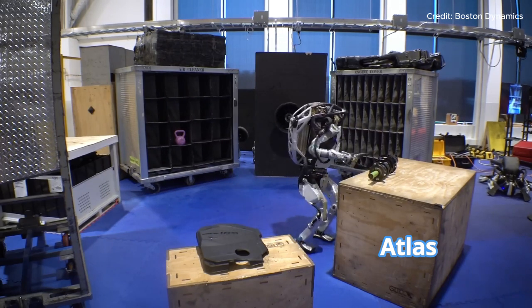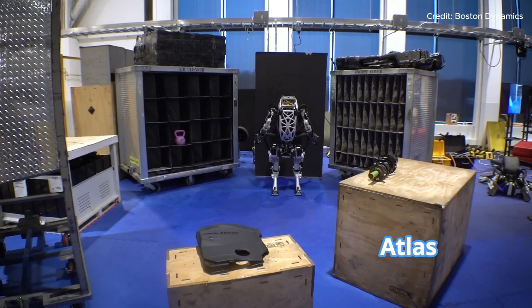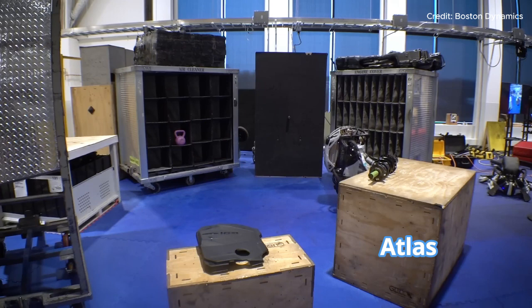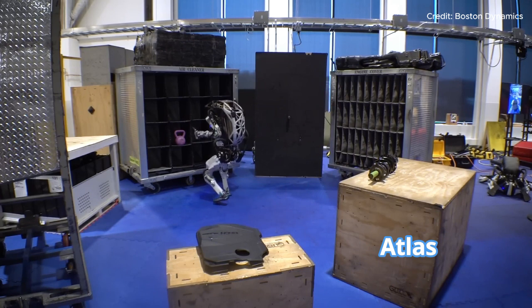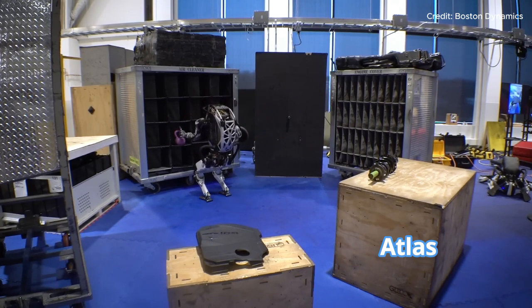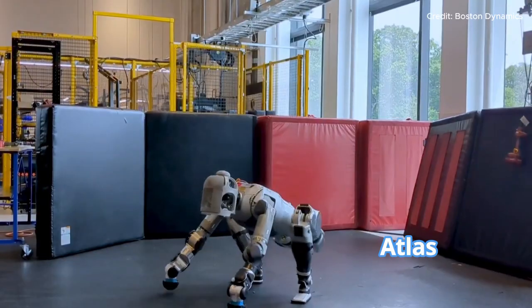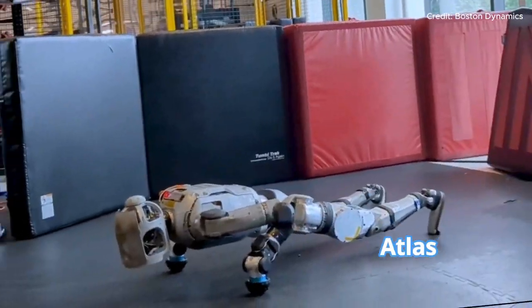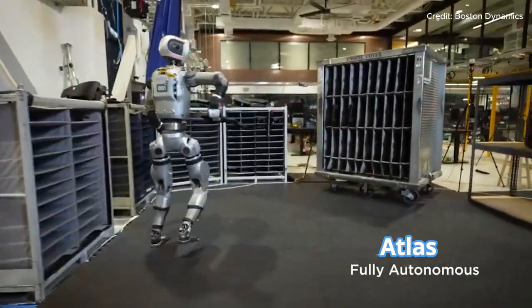On construction sites, imagine Atlas helping move materials and tools while navigating around workers and obstacles — its ability to adapt to changing conditions making it a valuable partner in tasks that are too risky or repetitive for humans. Boston Dynamics has consistently led the way in developing robots that blur the lines between machines and human helpers, showing their commitment to building robots that are as useful as they are impressive.